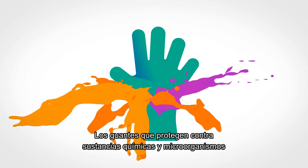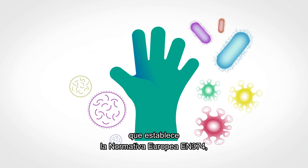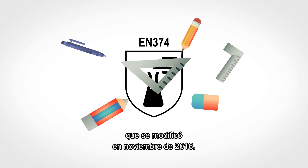Gloves that protect against chemicals and microorganisms must meet the requirements of European standard EN 374. In November 2016, it was significantly modified.